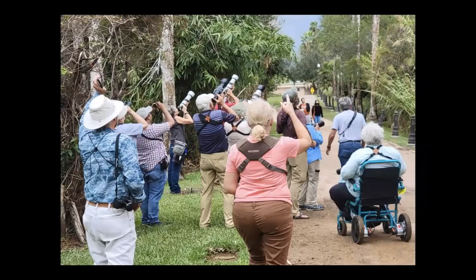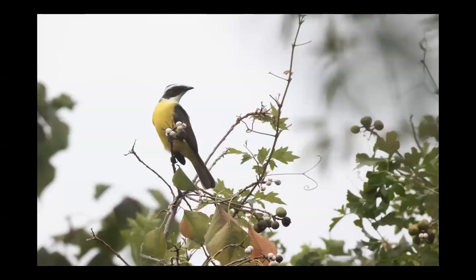More recently, back in November, I was leading one of my South Texas tours and a social flycatcher was found — the third record for the United States and really the first chaseable record. So a ton of people showed up.